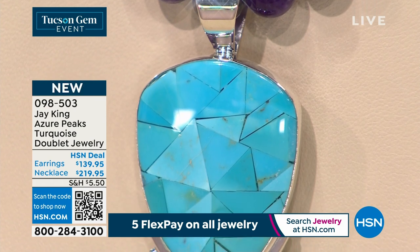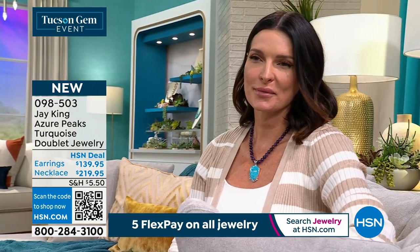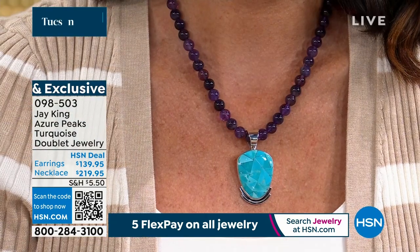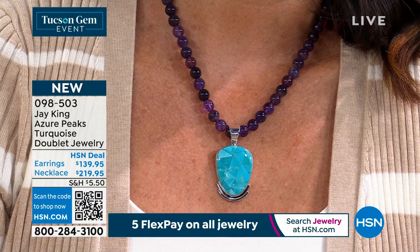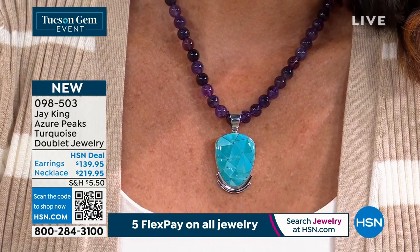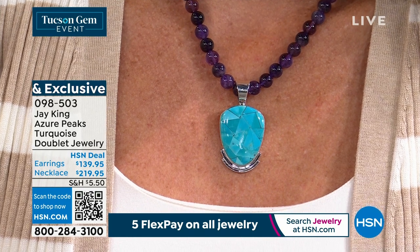Of all the Azure Peaks material that we've gotten, we haven't been able to acquire any of this rough now for years. This was the crème de la crème — like Sleeping Beauty, robin's egg blue, clear, glow in the dark. This is what everybody wanted. It's way less than 5% of the total rough material we ever got from Azure Peaks that was this color and this clarity.